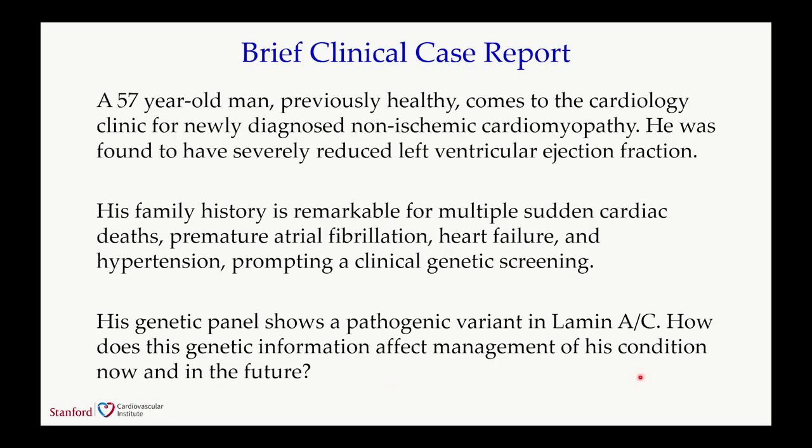Let me start with a brief clinical case. As Karen mentioned, I'm a cardiologist. Here you have a 57-year-old man, previously healthy, who comes to the cardiology clinic for newly diagnosed non-ischemic cardiomyopathy. He was found to have a severely reduced left ventricular ejection fraction. His family history is remarkable for multiple sudden cardiac deaths, premature AFib, heart failure, and hypertension, prompting clinical genetic screening. His genetic panel came back with a pathogenic variant in lamin AC. The question for us as clinicians is: how does that affect our management?